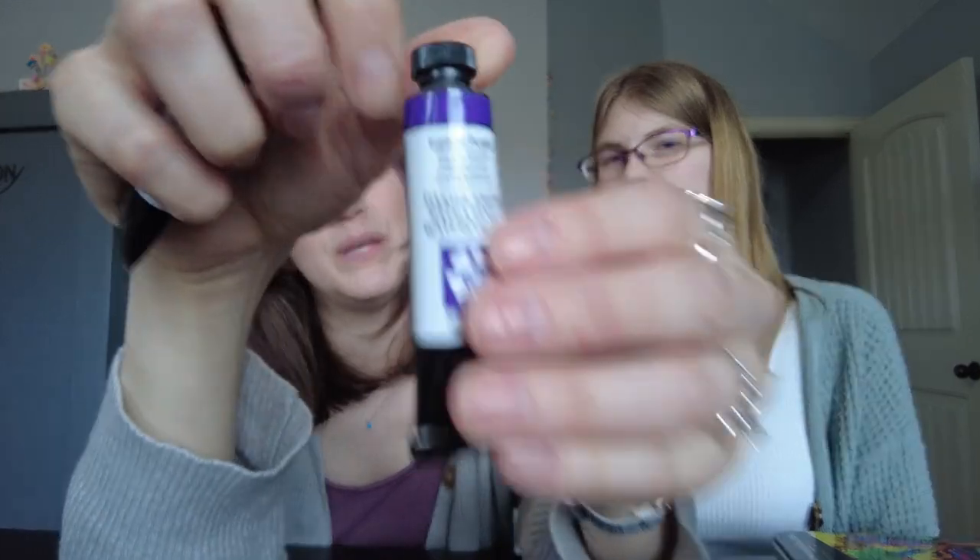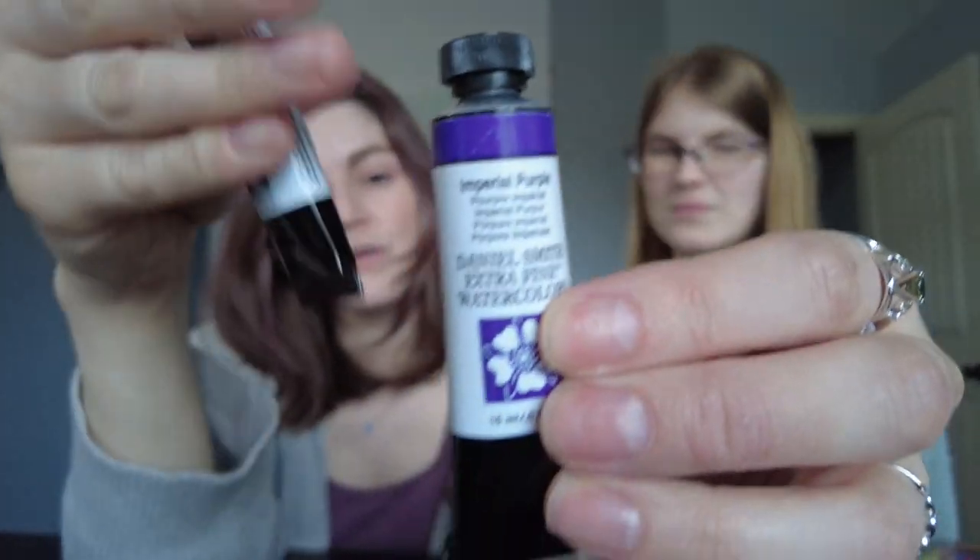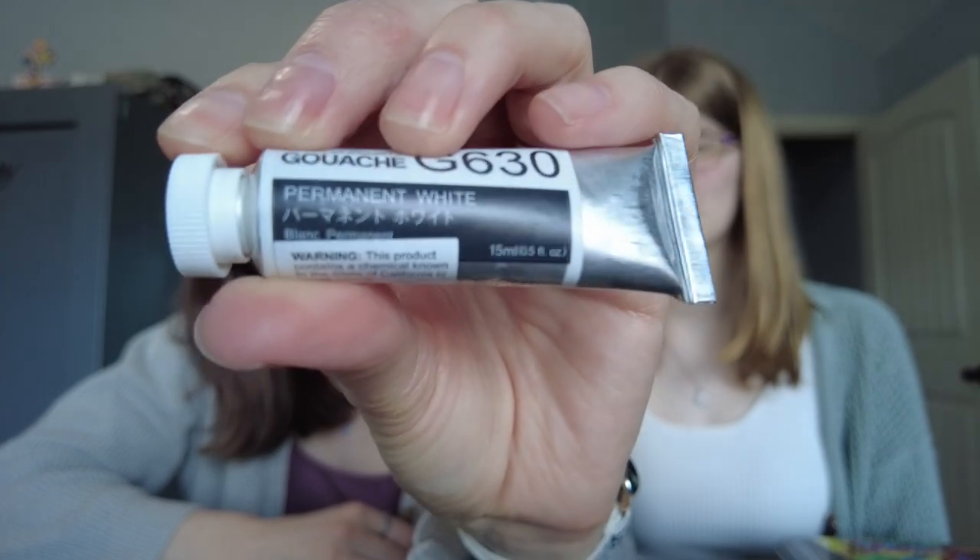I got Imperial Purple, and also I've been wanting a white gouache because with watercolor you can't just put white on top of something — it's really hard to leave those highlights. So sometimes I just want to reach for a white gouache. Gouache is such a fun word. I got the Holbein white gouache in Permanent White. I've heard their gouache is good, so I figured I would give that a try.